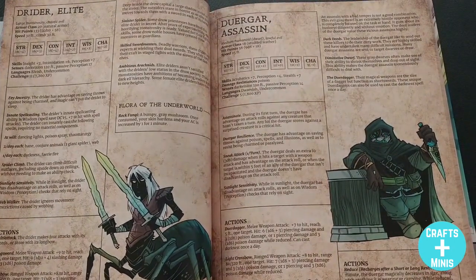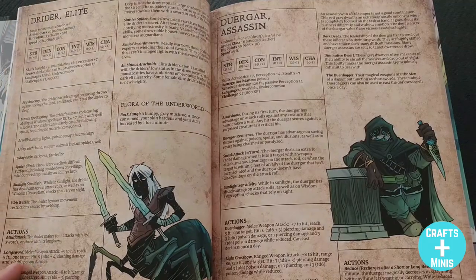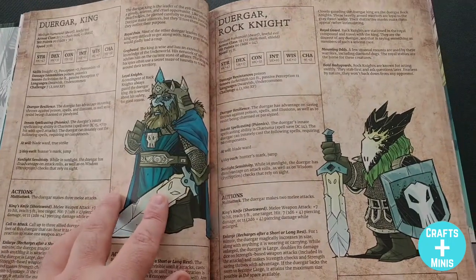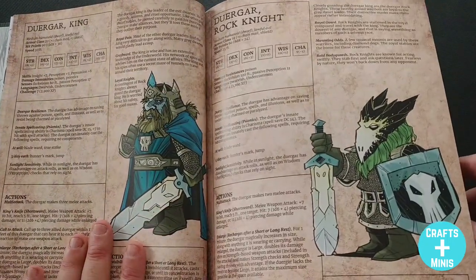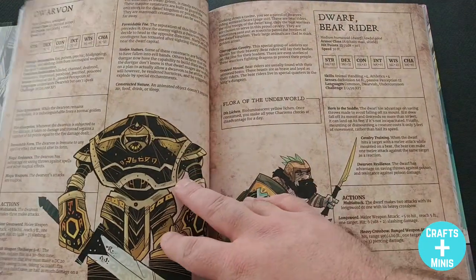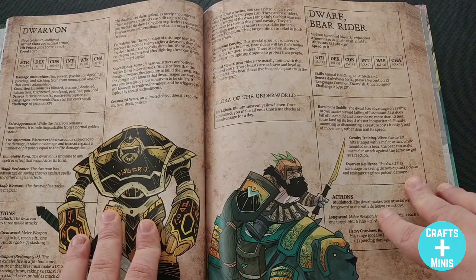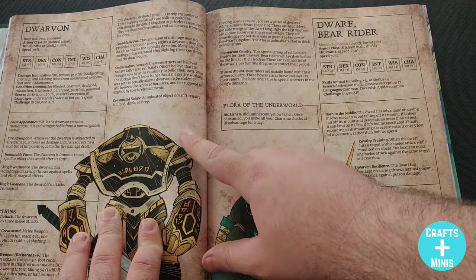You're going to see the theme of spores across the underworld, as you'd expect because of the fungus that exists — and I love that. You're also going to get monsters you'd expect, like driders; there's an elite drider which is awesome. And with Kwood Publishing's monster books, if you get a common monster type, you're going to get a lot of little twists and variants on it.